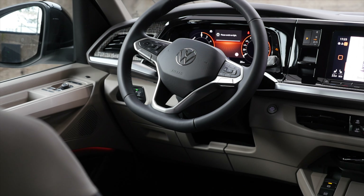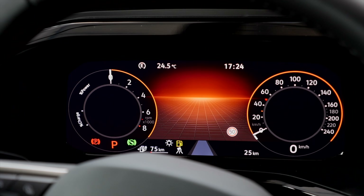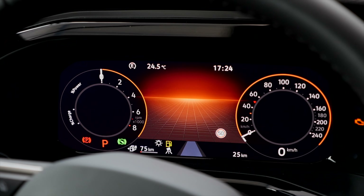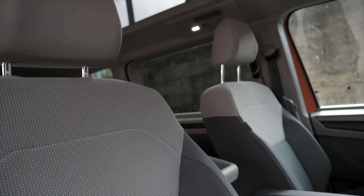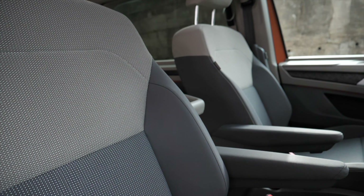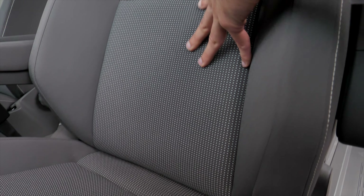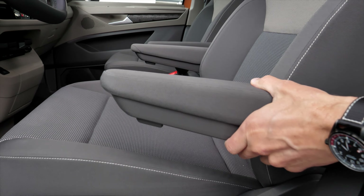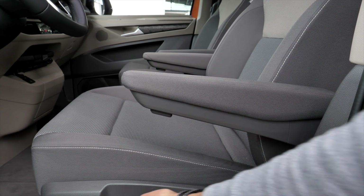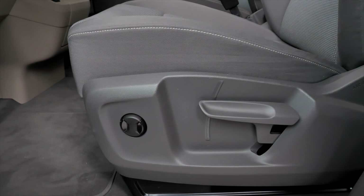New steering wheel, also from the passenger lineup. And a digital instrument cluster at 10.25 inches — also standard. There's an option with more elaborate visualization. Seats here in fabric with a two-tone style, really nicely done. They feel robust but also really breathable, and on both sides you have armrests. Lumber support is electric, with a nice clicking sound.